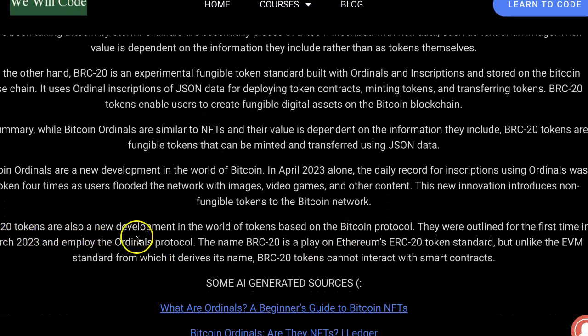BRC20 tokens are also a new development in the world of tokens based on the Bitcoin protocol. They were outlined for the first time in March 2023 and employ the Ordinals protocol.